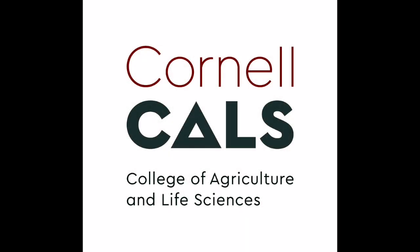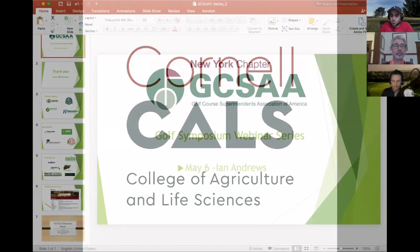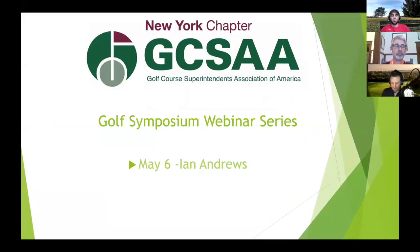This is a production of Cornell University. As always, we wanted to recognize everybody who's helped put these webinar series together. GCSA New York, the new chapter here. Suzanne Miss, the chapter administrator, has helped us out putting together all the guests we've had over the course of the last three weeks. Today is the last of the three-part installment.